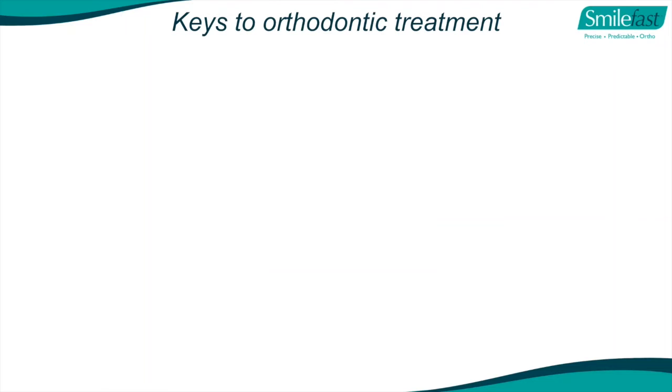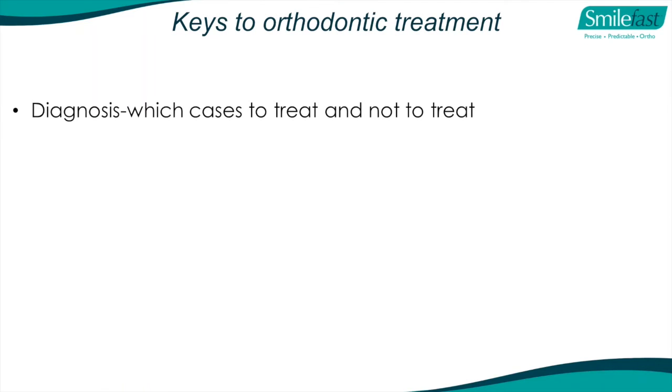So what are the keys to orthodontic treatment? Why has it been such a closed shop? Orthodontists will tell you it's the diagnosis - but really it's about which cases to treat and which not to treat. In our SmileFast Pro course we teach you that. We go through the diagnosis, but we go one step further: we have a portal where you load cases, photographs, x-rays, and your comments, and we will say whether the case is acceptable or not. I don't want you treating cases you won't be successful with.